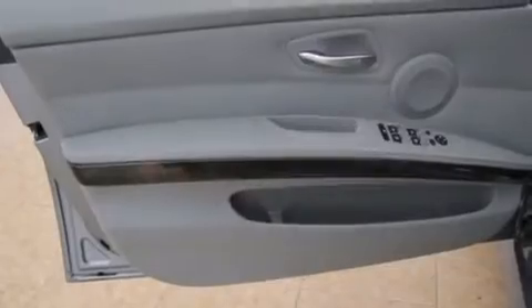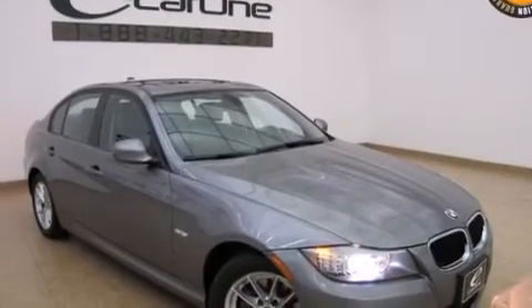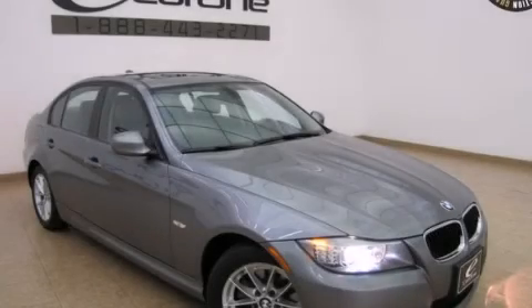With an EPA estimated rating of 28 miles per gallon on the highway, it's easy to see how you can save. This vehicle is sure to sell fast. Call and arrange your test drive today.